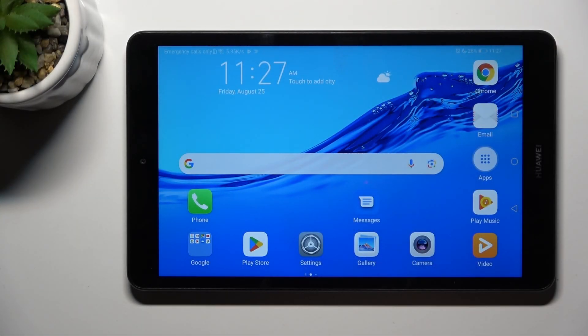Good morning guys. In front of me is the Huawei MediaPad M5 Lite and let me show you how to clear browsing data on this device.